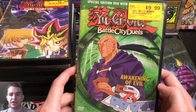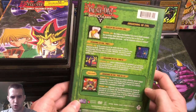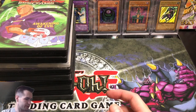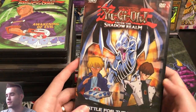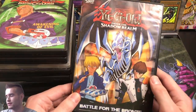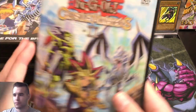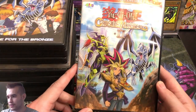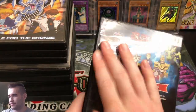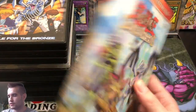Battle City Duels: Awakening of Evil — featuring Odeon and Judgment of Anubis. Then Battle for the Bronze — that's the third-place match in Season 3, when Kaiba beats Joey. Also picked up Capsule Monsters 2. One of these somehow got wet; I dropped them all over my car, so that's probably why. Capsule Monsters was a really weird part of the series.